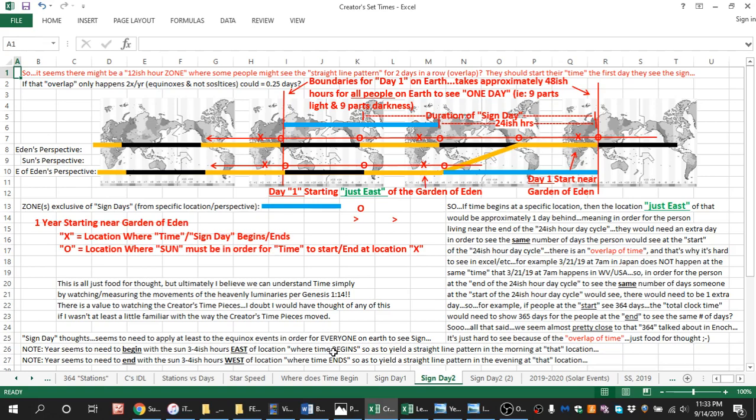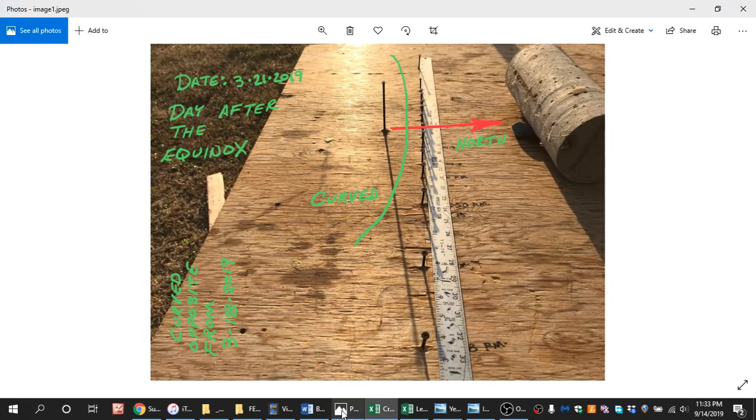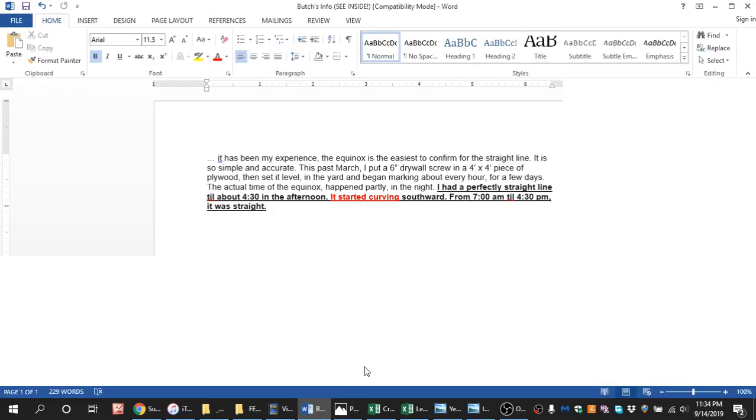I heard from another truth seeker recently, and he is the first person I have ever heard of to actually see the straight line for part of the day and then see it start to curve. He believes the equinox happened on the 20th of March 2019, and the day after that, he noticed the line was still going straight a little bit, and then halfway through the day it started to curve. He reported it was perfectly straight until about 4:30 in the afternoon, and then it started curving. That's interesting — that is going to happen somewhere, for some people.